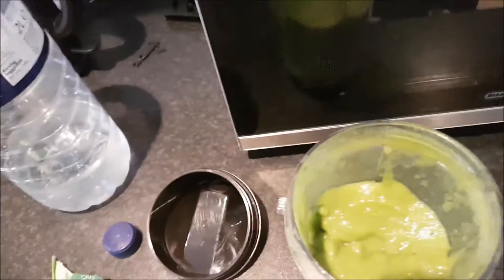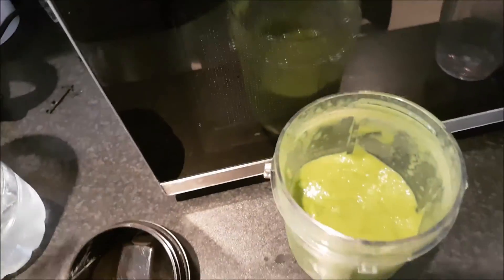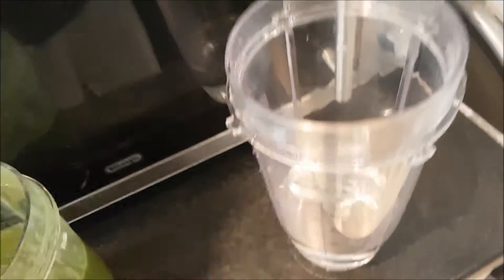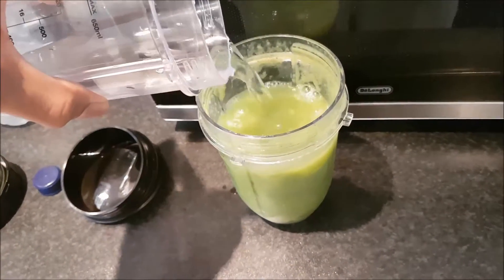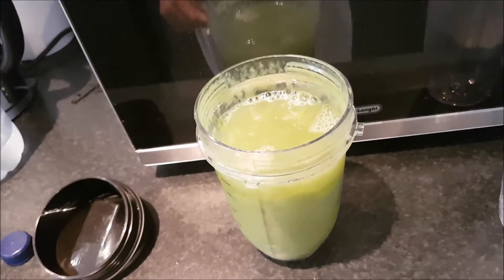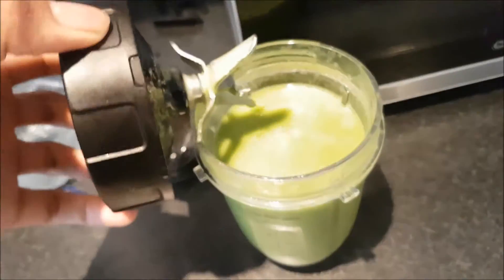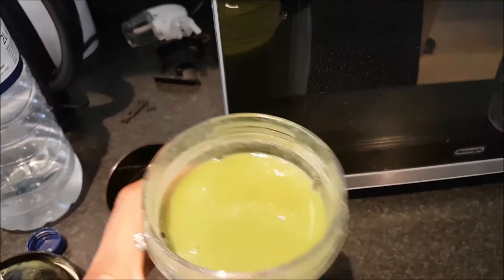The final result looks like sludge — I can't drink that. So I'm going to add another 200 mils of water, making it 400 mils total, and blend it up again. Let's see the consistency now. It's all green, but that's better — that's a better consistency.